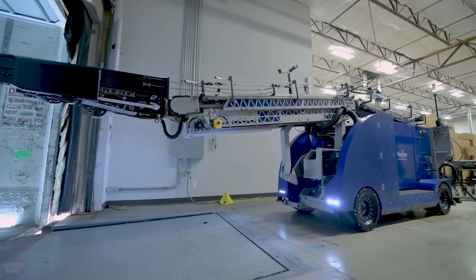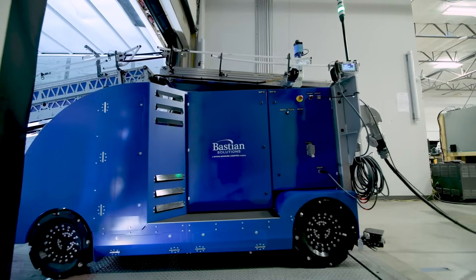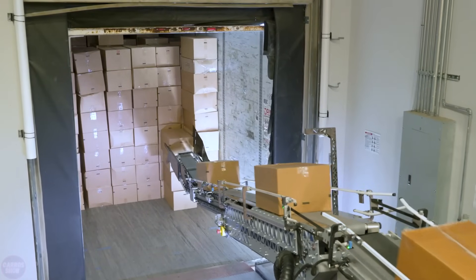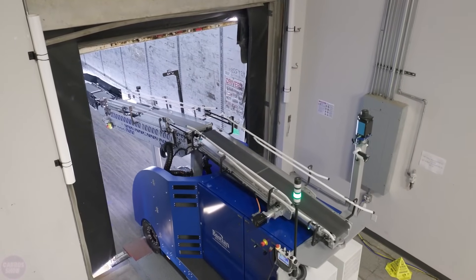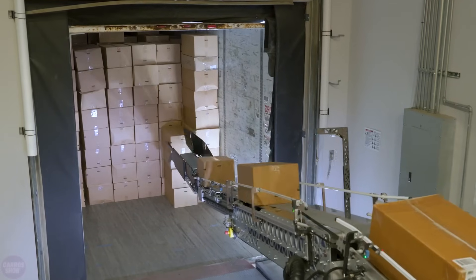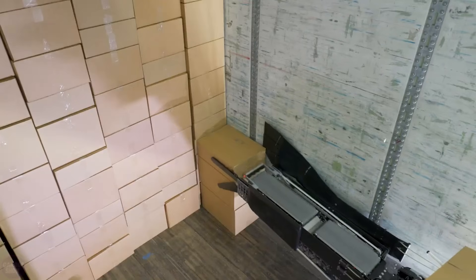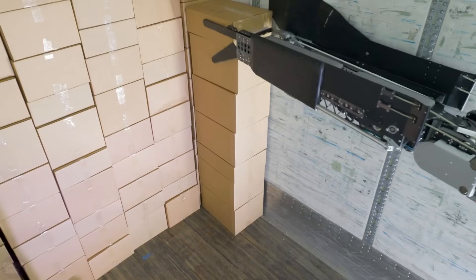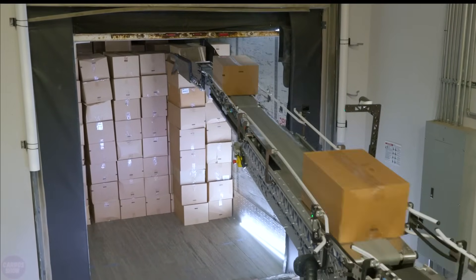The UltraBlue Mobile Robot offers a unique solution to automated truck loading — it can autonomously drive to and from dock doors into truck trailers without additional infrastructure. No rails or in-ground equipment are required, making this a flexible solution that can operate in a variety of warehouse layouts. Once at a trailer, UltraBlue transports, lifts, and places individual boxes or cases directly into the trailer. UltraBlue can be integrated into approved existing material handling equipment such as telescopic conveyors.